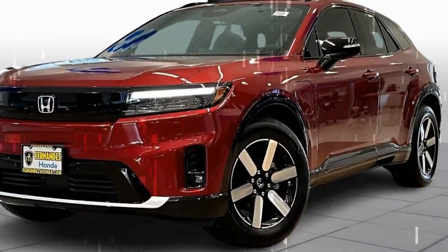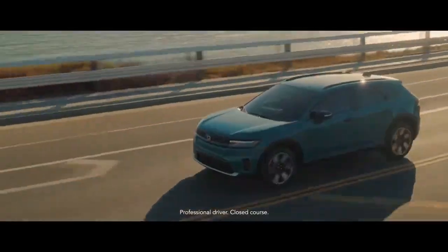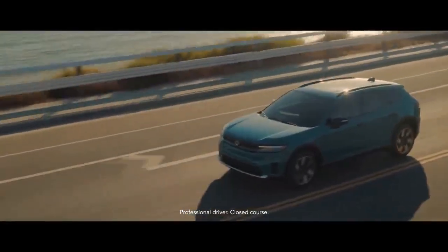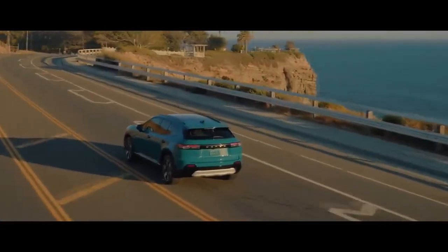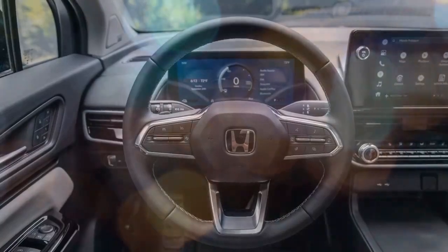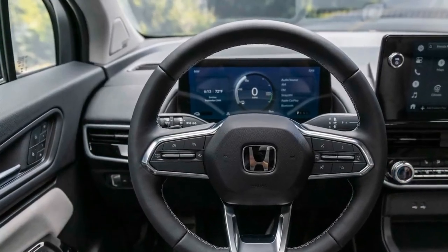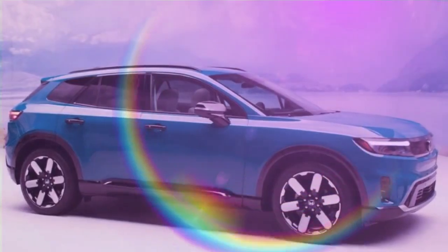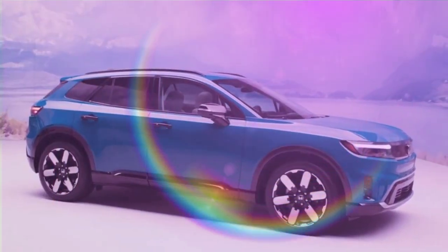The Prologue's maximum DC fast-charging capability is 150 kW, and during our 10-90% charge test, we saw a peak of 158 kW. The Prologue averaged 97 kW and added 100 miles of real-world highway range in 17 minutes. For comparison, an Ioniq 5 we tested peaked at 235 kW and averaged 152 kW, adding 100 miles in just 13 minutes.